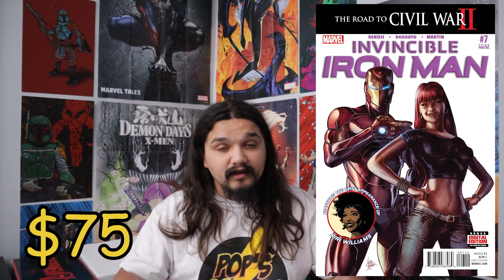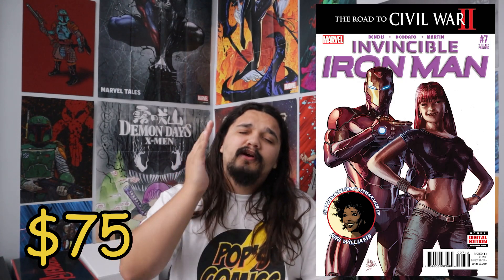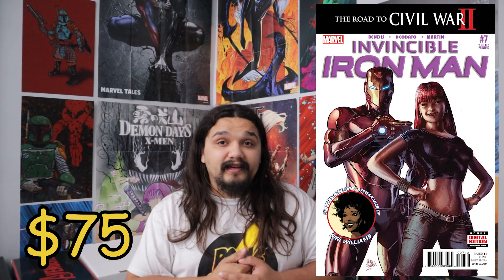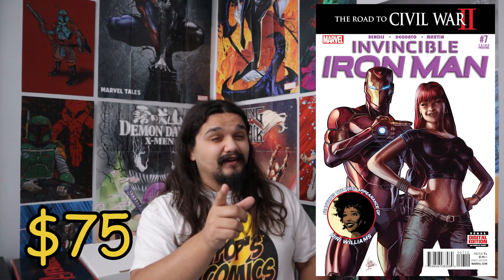That's why the third print is more valuable than the second print, but obviously the first print is still king. If you can find either one of these — we know this is just a no-brainer. We know Ironheart is coming and I'm excited for it. I've been picking up a lot of Ironheart keys. We know these books are going to go up. They've been consistently going up already. Just go ahead and bite the bullet and get one. This book is going to go up. Anything that's confirmed is just a no-brainer.